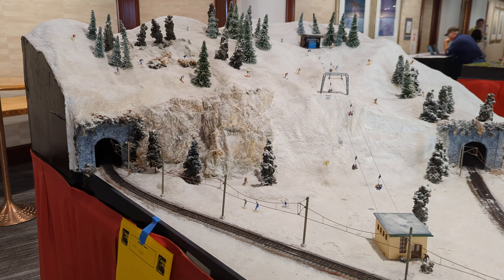As we come past this, we enter winter in the Bavarian Alps, complete with ski lift. On to the next layout.